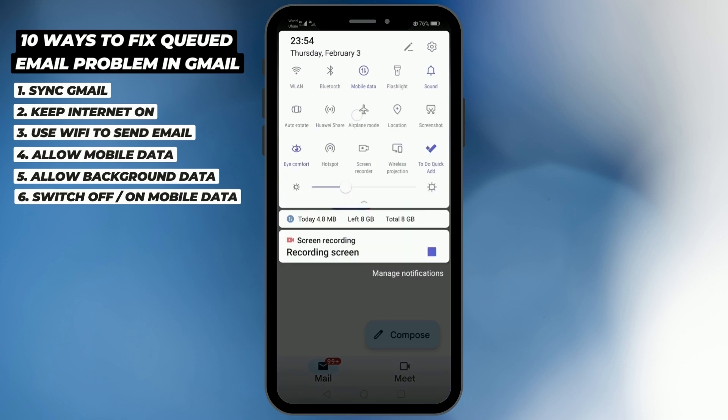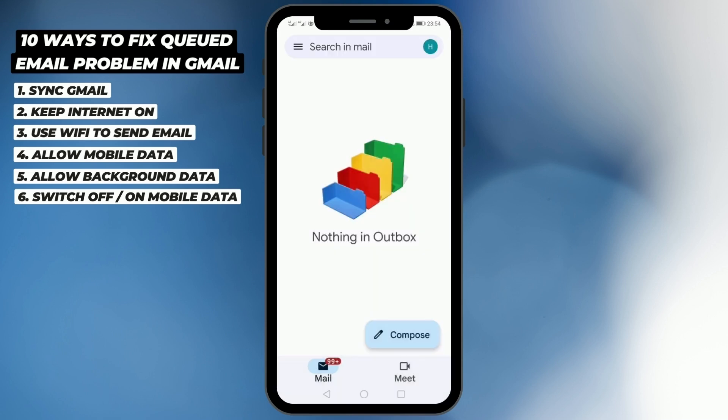If that still doesn't work, try switching to airplane mode for a few seconds and then switch back to mobile data. This will refresh your mobile data connection, and the chances are it would start uploading that file and your email would be sent.